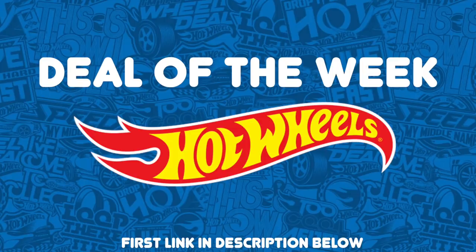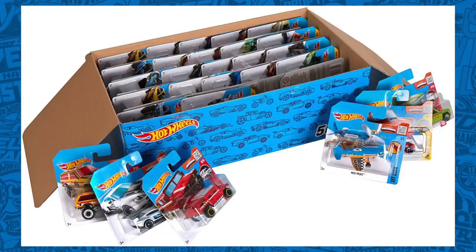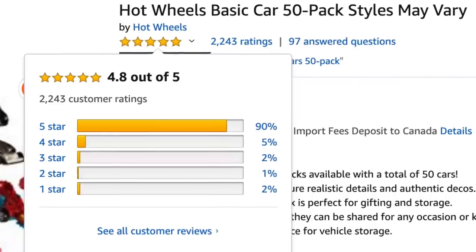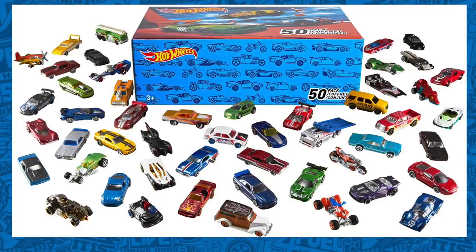Every week we do a Hot Wheels deal of the week, and this week's deal is the Hot Wheels basic 50 car pack. What's really cool about this pack is you get 50 random Hot Wheels cars — it's kind of like a little surprise box because you don't know which cars you're getting, but there's always some really good ones included. I myself have purchased several of these boxes and always found something really cool inside. Check out the Amazon rating: over 2,000 happy customers with a rating of 4.8 out of 5 stars. That's an excellent rating and people are absolutely happy with this purchase. Check out the first link in the description box below.